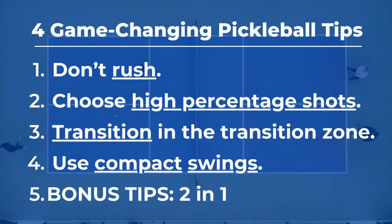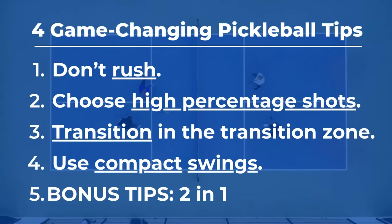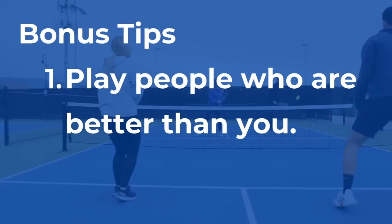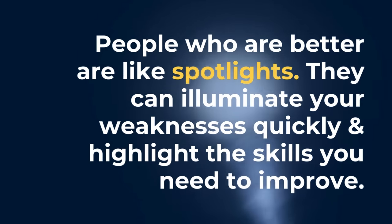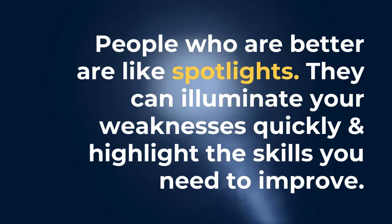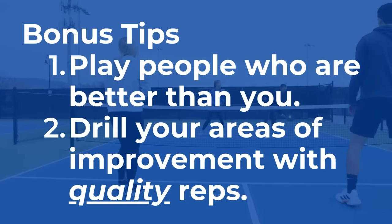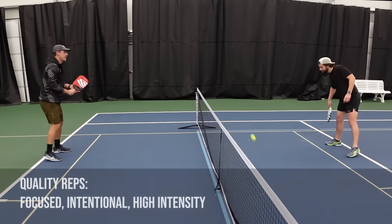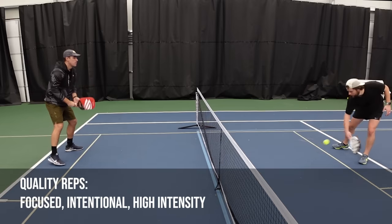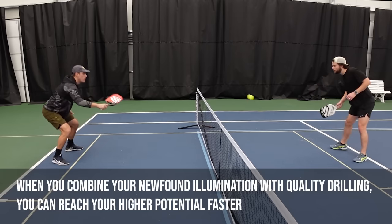As a thank you for sticking through the entire video, here's a quick bonus tip — actually two tips in one. Through a lot of trial and error, I've learned that one of the fastest ways to progress your game is by combining two things. First, play people who are better than you. Players who are better can be like flashlights to your game — they shine light on the areas that need the most improvement. Take note during those games. Sure, you may lose, but those losses should be seen as lessons. The next thing is to find ways to drill around those areas of improvement and get quality reps in — focused, intentional, and high intensity. By combining this newfound illumination with quality drilling, you can reach a higher potential much faster.